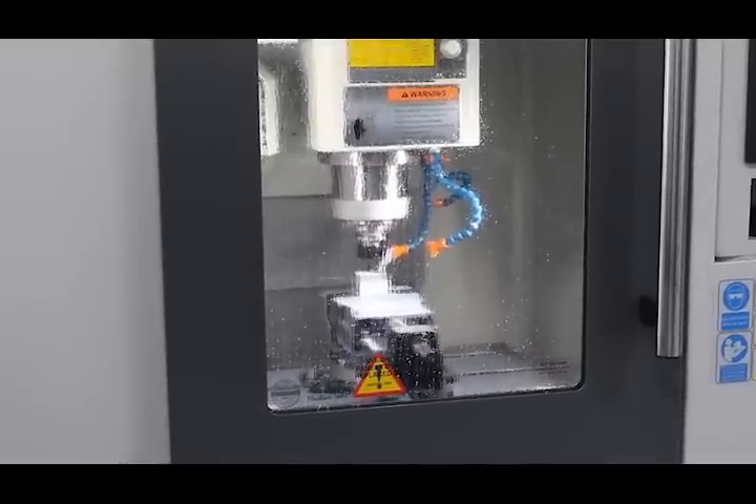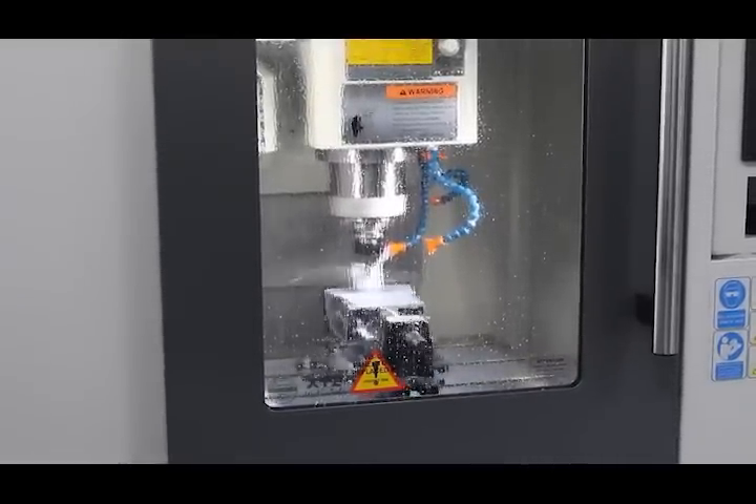These XYZ machines have allowed us to design, produce and manufacture industry-ready parts. The learners were itching to use the machines from the day they were delivered, and they haven't failed us — they are a superb machine to use.